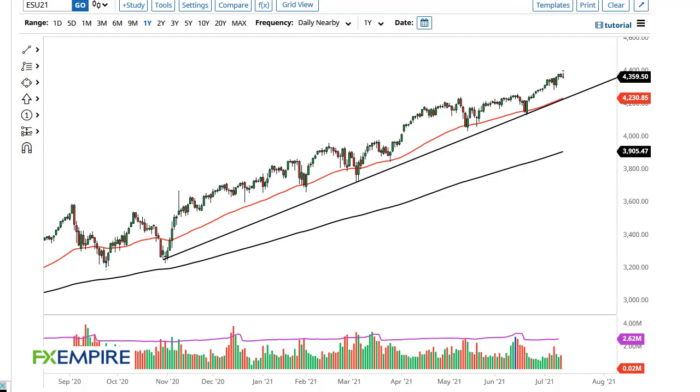From FX Empire, this is Chris taking a look at the S&P 500. As you can see, the S&P 500 initially tried to rally but then gave back the gains to form a less-than-enthusiastic candlestick. With that being the case, I think what we're looking at here is a scenario where we could drop from here.